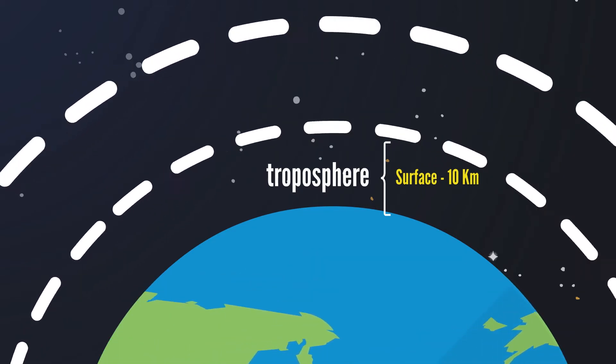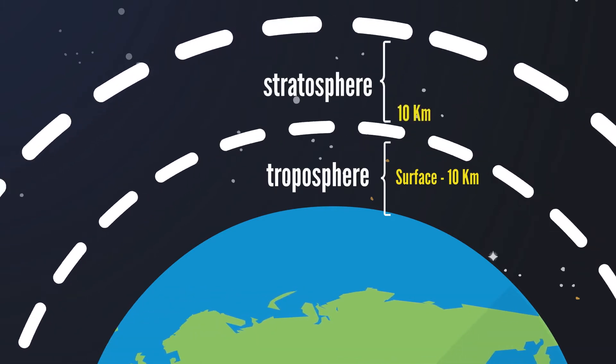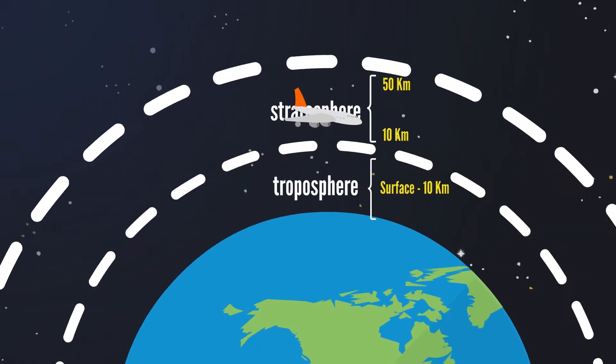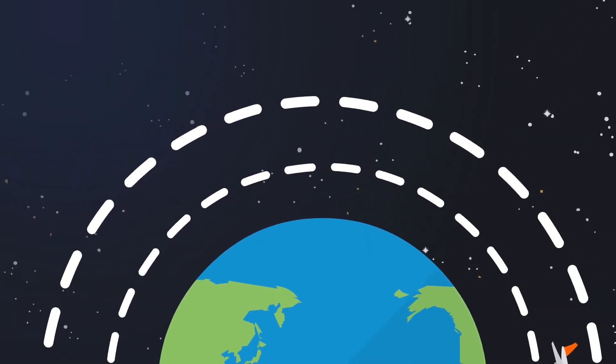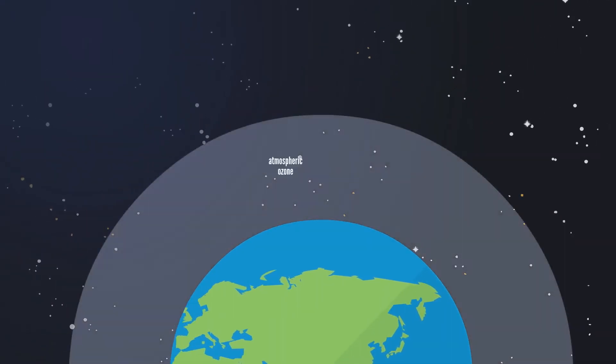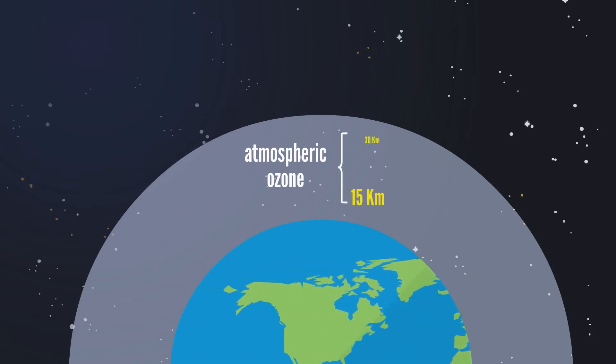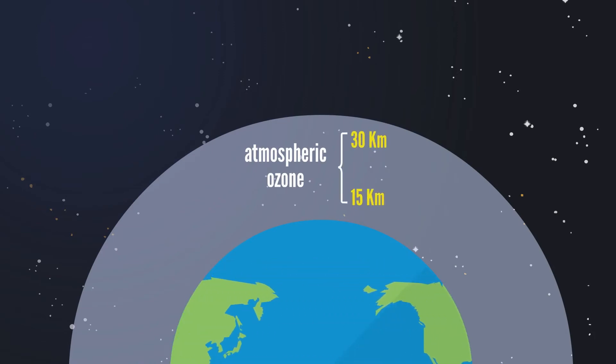The next layer, the stratosphere, extends from 10 kilometers to 50 kilometers. Most commercial aircraft fly in the lower part of the stratosphere. Most atmospheric ozone is in a layer in the stratosphere, about 15 to 30 kilometers above the Earth's surface.